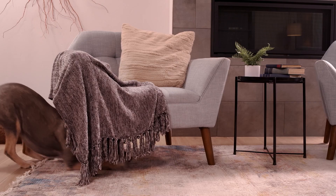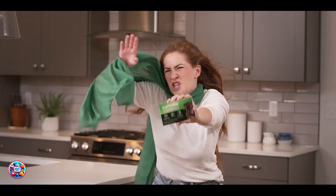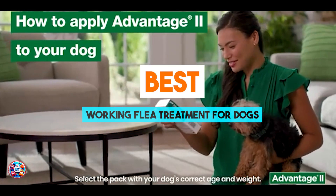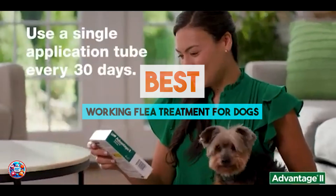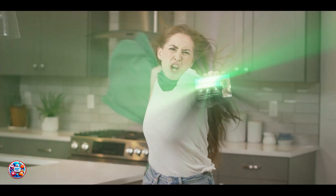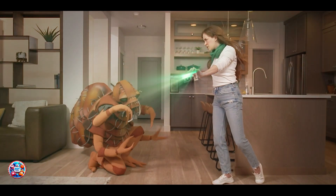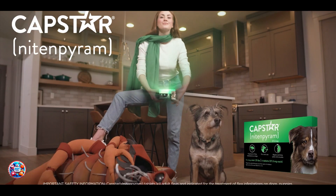Hello, pet parents. Fleas can be a pesky problem for our furry friends, causing discomfort and potential health issues. Today, we're diving into the best flea treatments for dogs in 2024. We'll explore five top-rated products that effectively combat fleas and ensure your dog stays happy and healthy. Let's jump right in.